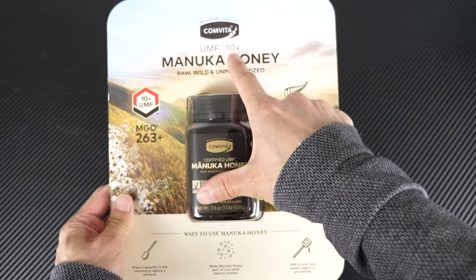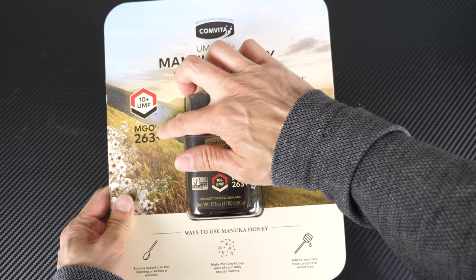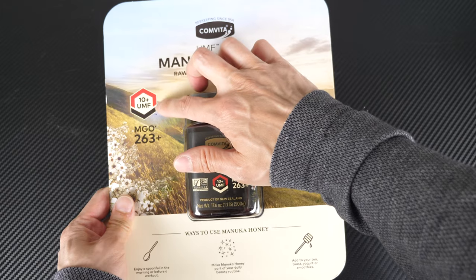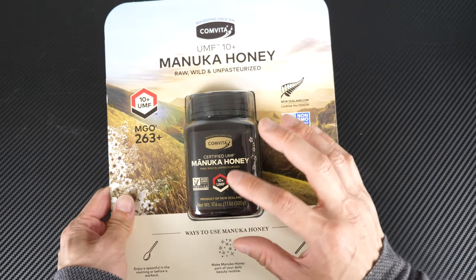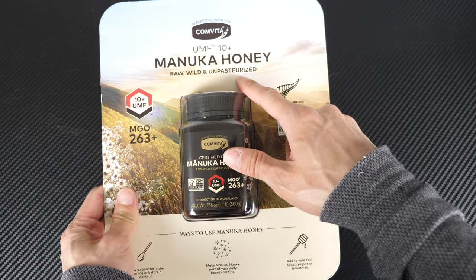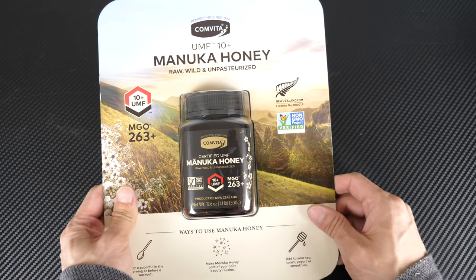They have this special rating: UMF 10 plus, which is apparently very high. UMF 10 plus and MGO 263 plus are two different ways of measuring about the same thing — the quality of the honey. This is raw, wild, and unpasteurized, so it does not destroy all the good contents inside the honey.